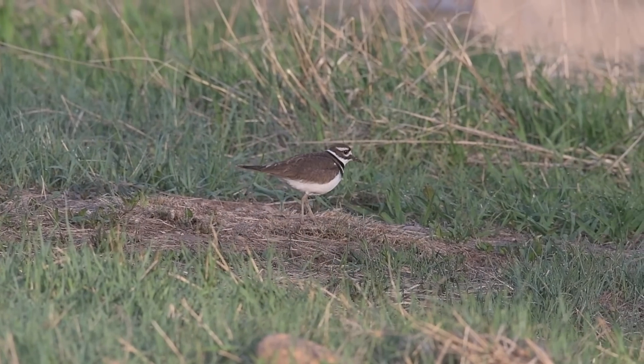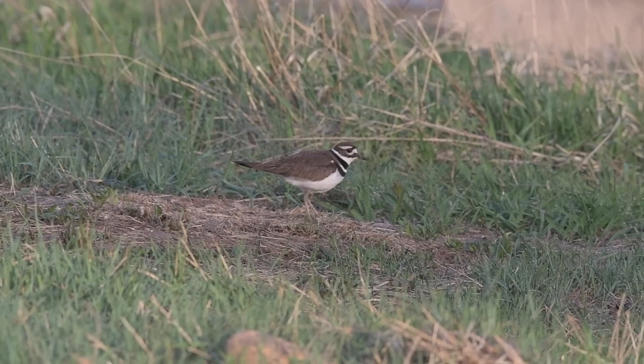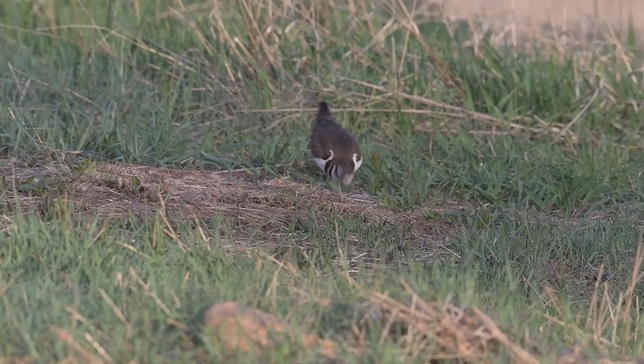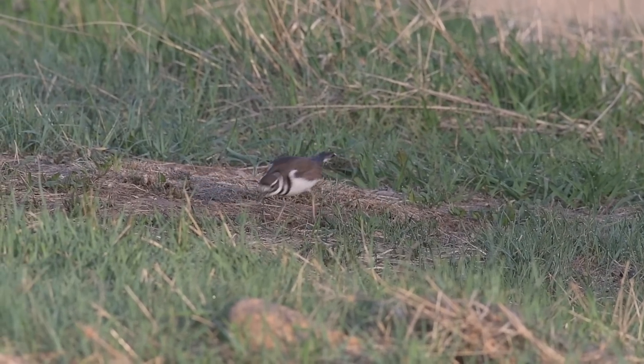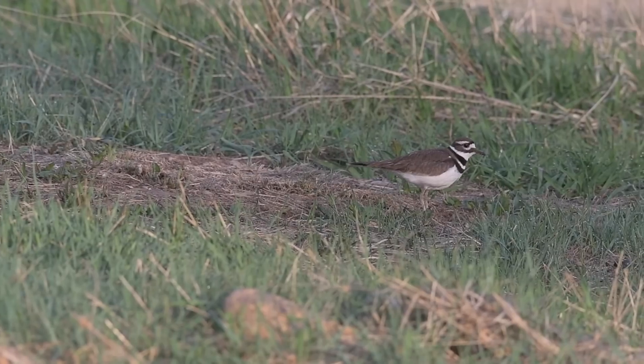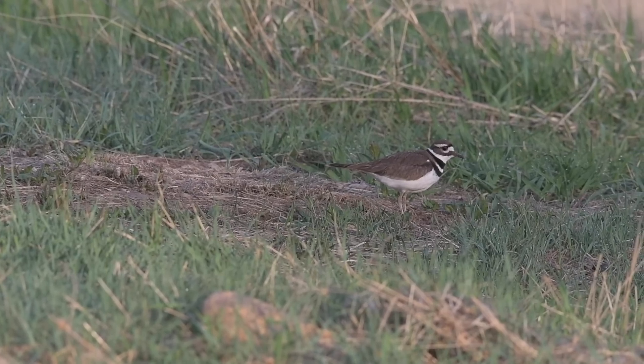Maybe this periodic poking into the dirt is the killdeer's way of gathering information on worm whereabouts through the herbst corpuscles. Or maybe it's an attempt to draw the worms towards the surface, like the practice of worm charming. Or, it could simply be picking up insects that it comes across.